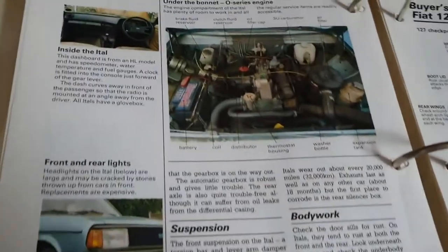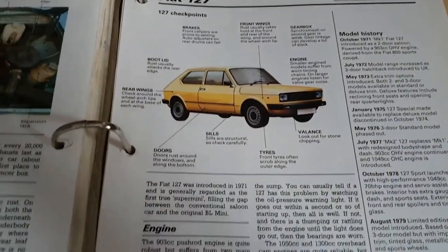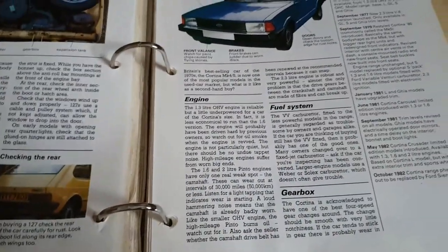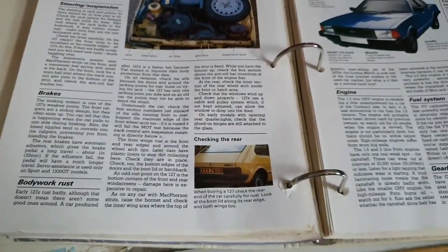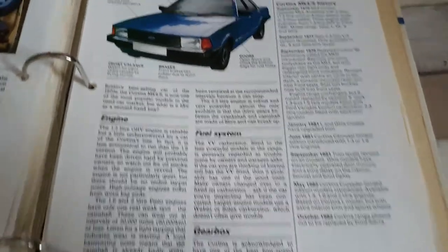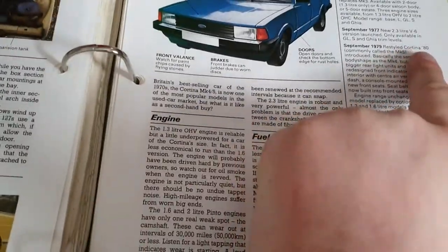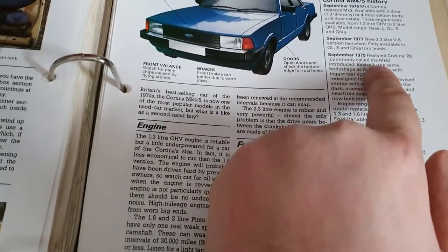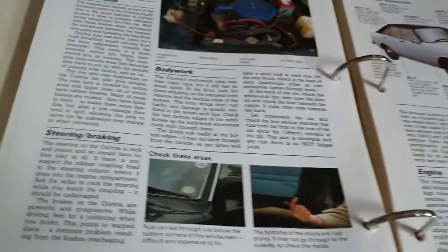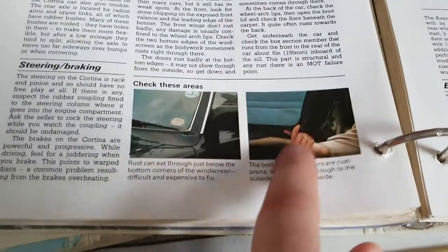It shows various bits about the Ital: suspension, bodywork, engine etc. We also have the Fiat 127 buyer's guide as a popular second-hand choice. And obviously this wouldn't be a buyer's guide for the era without a comprehensive one for the Mark 4 and Mark 5 Cortina — or the Cortina Mark 4 and Cortina 80 depending on what you want to call it. The restyle Cortina 80 was commonly called the Mark 5. Various publications of the era do acknowledge it would have been called the Cortina 80, but it does focus on actual rust spots. That's probably on a Mark 4 judging by that door trim colour.